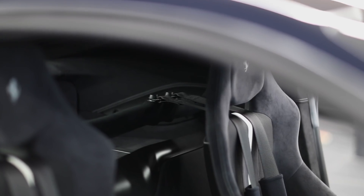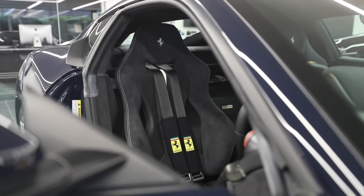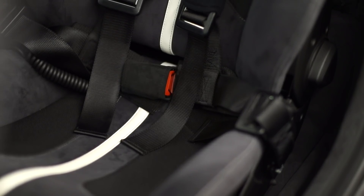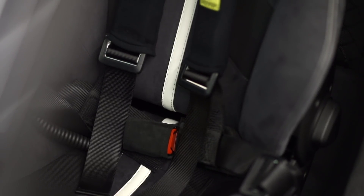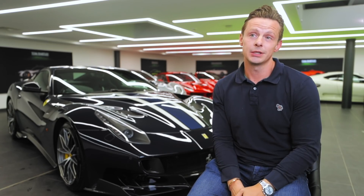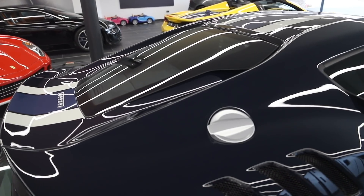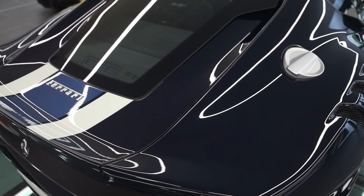It's an incredible colour combination — essentially all blues: Blu Pozzi body, NART blue stripe, Blu Scuro interior which is a very dark bluey-grey. The pinstripes down the NART stripe complement the tailor-made stripe that goes along the seat. As you can tell, the person who specified this car — this wasn't his first rodeo. He clearly knows his way around the Ferrari factory.